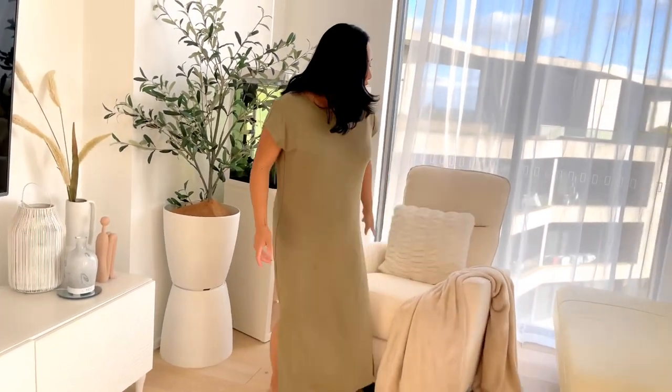I use this chair very often when we are watching television in the living area. This chair is from the brand IL Tuto, which is an Australian brand, and this is the Felix model. The reason I chose this specific model is because amongst all their models, this is the most compact and so it fits perfectly in our apartment.